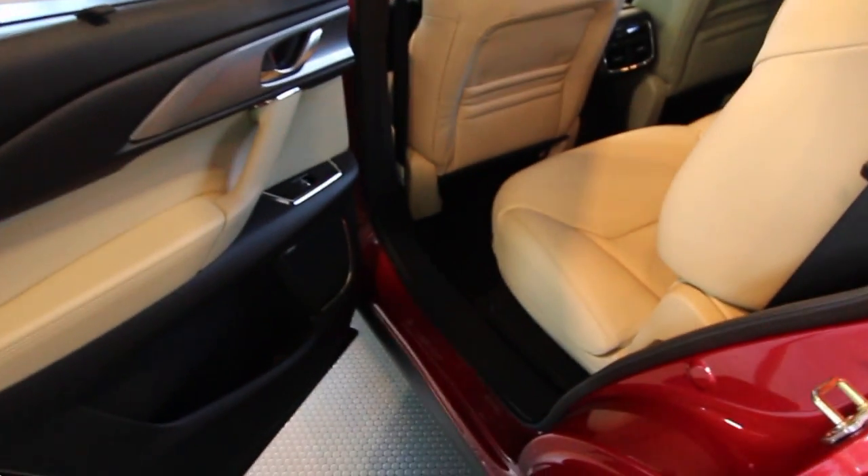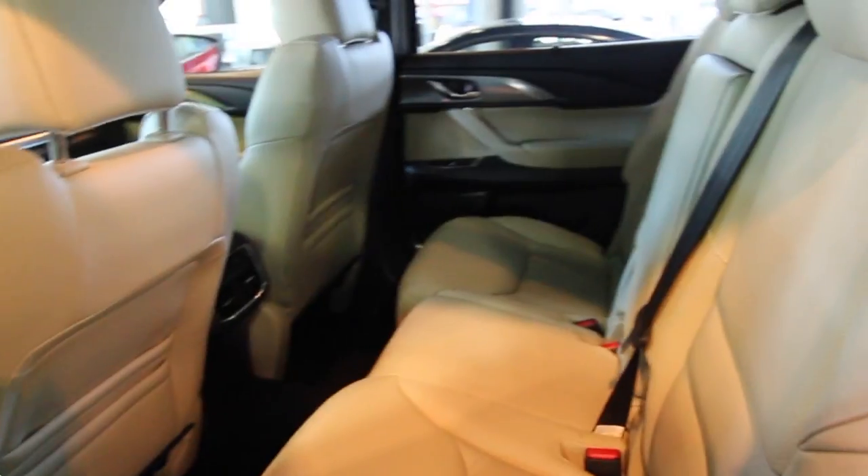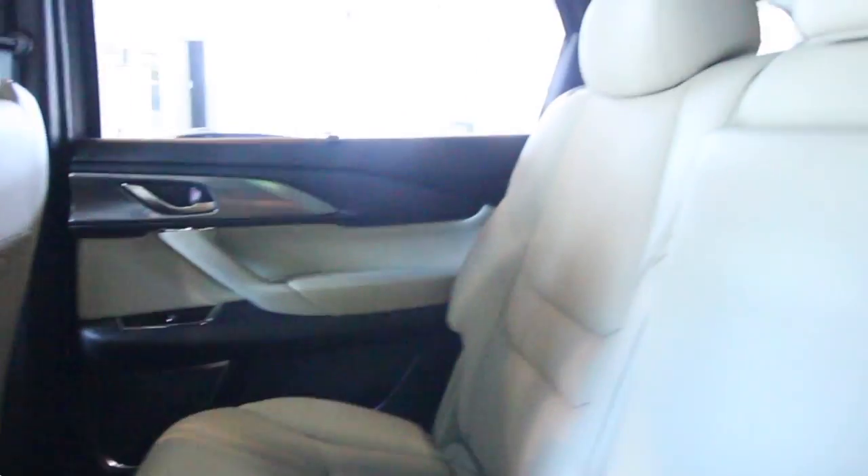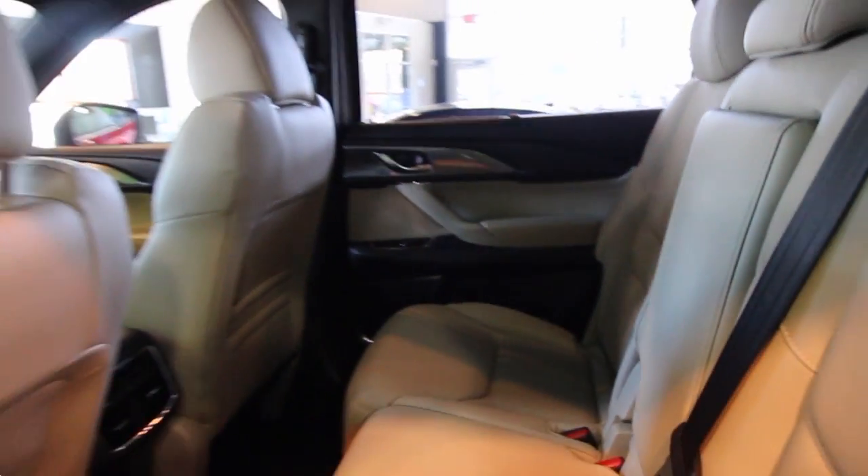LED lighting up top, sunroof — it's got it, folks. It's got everything you can think of, including a heads-up display inside. The rear has got plenty of leg room in the back — just look at these rear seats. You know you're going to keep the kids and friends happy cruising along. And right there in the back, rear air so everybody can stay nice and cool.